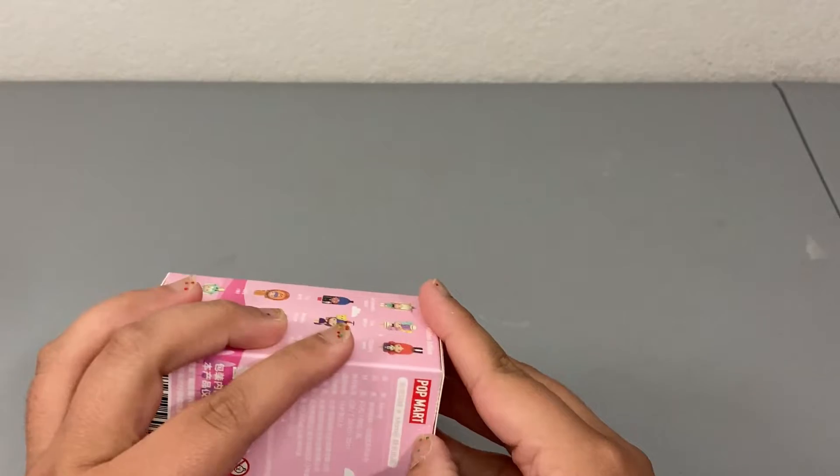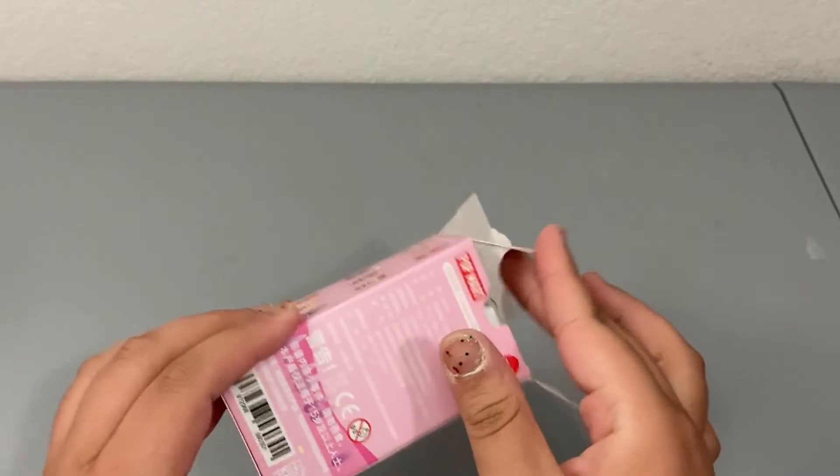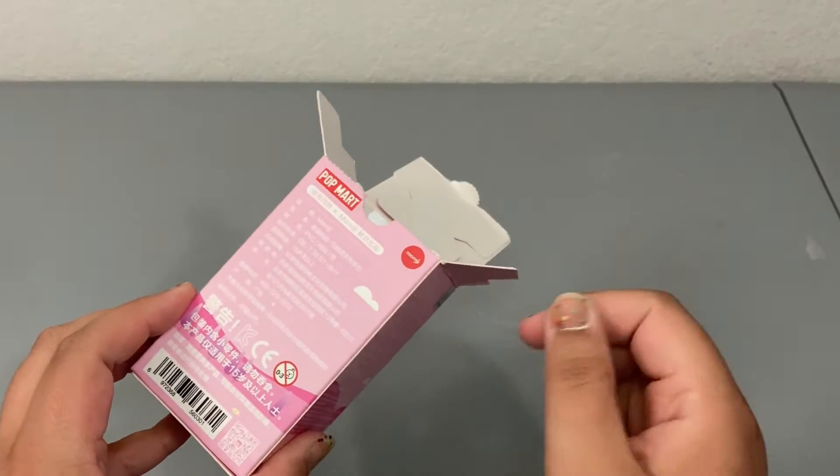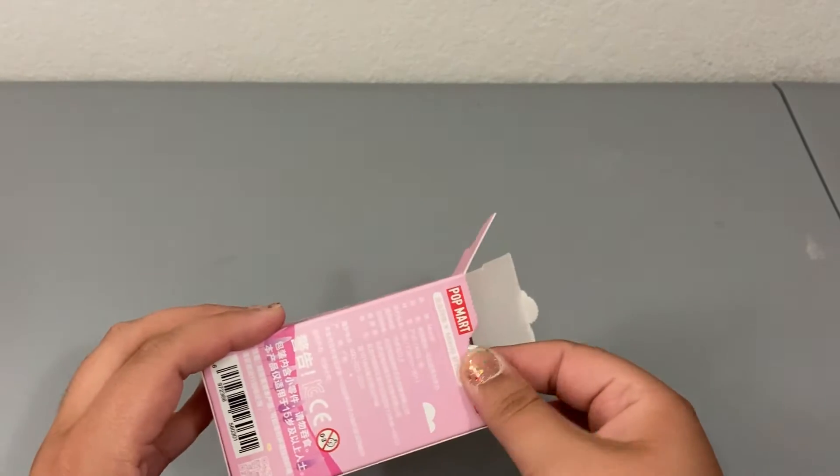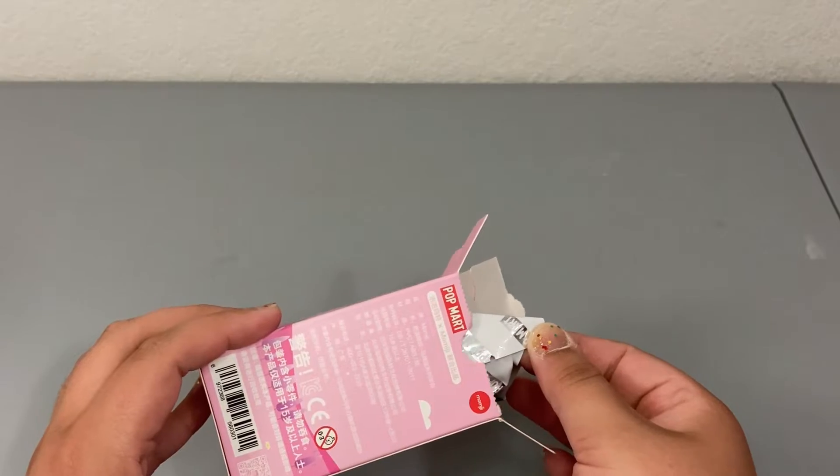Let's go ahead and get started. If you've never seen these videos, these do come with a card that shows you exactly who you got in the box. If you don't want to know right away, just try to take out the figure without taking the card out as well.